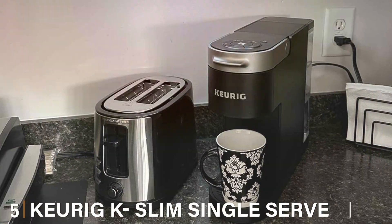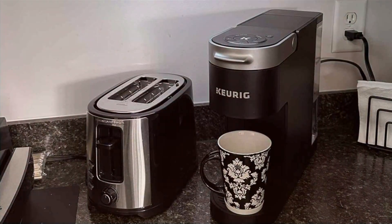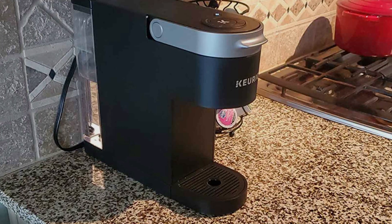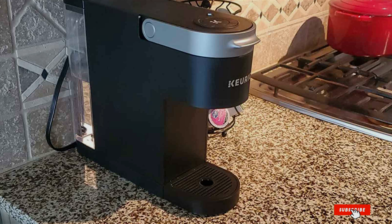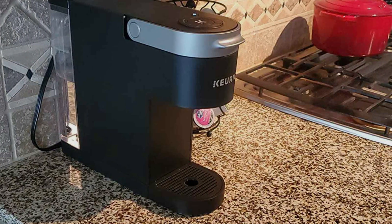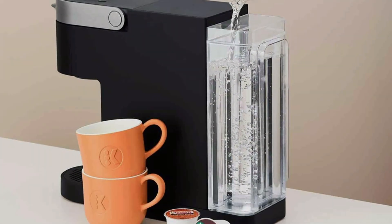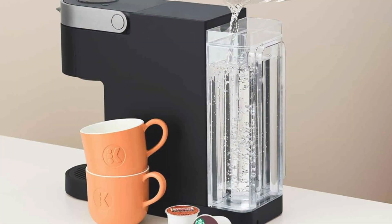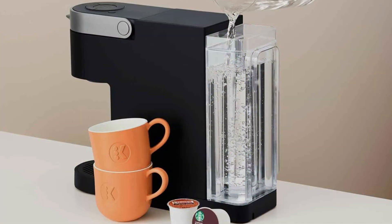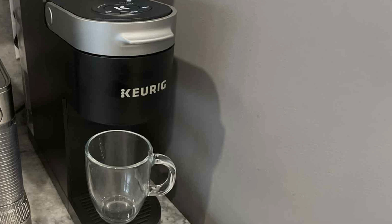Number 5: Keurig K-Slim Single Serve K-Cup Pod Coffee Maker — a sleek and compact brewing solution that delivers big flavor in a small package. With its slim design, this coffee maker fits perfectly in any kitchen, dorm room, or office space, making it the ideal choice for coffee lovers with limited countertop space. Featuring innovative multi-stream technology, the Keurig K-Slim ensures optimal extraction for a rich and flavorful cup of coffee every time. Say goodbye to weak and watery brews and hello to bold and robust flavors that awaken your senses.